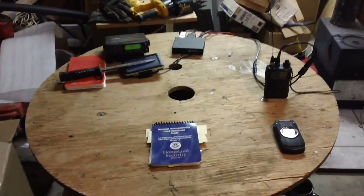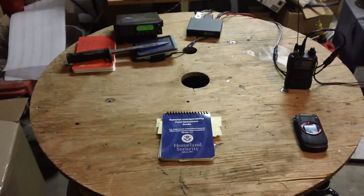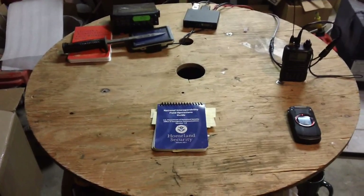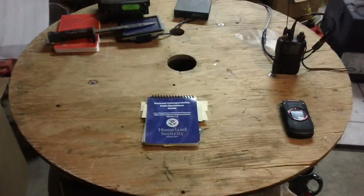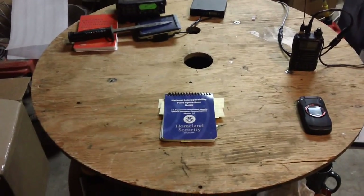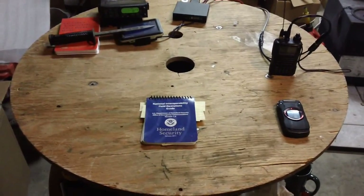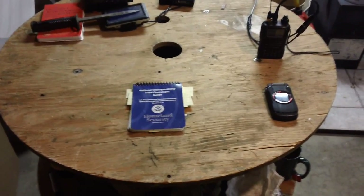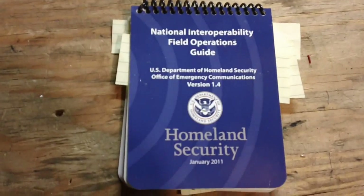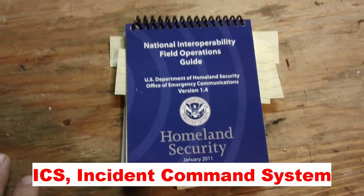When the shit hits the fan, or if there's a natural disaster, civil disturbance, or some other big incident that attracts attention, the first responders and authorities are going to mobilize to take care of business. It's about getting all these different disciplines together to work as a team — firefighters, state police, the armed services, the National Guard — all following one command structure. This Homeland Security field guide is for setting up communications for those incident command structures.